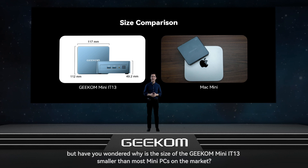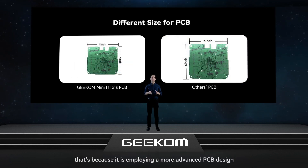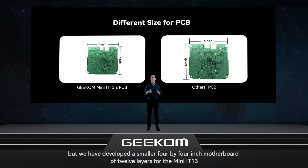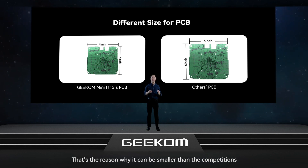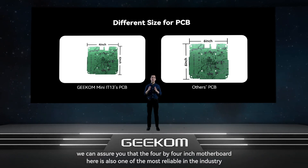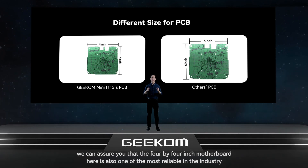Have you wondered why the Geekom Mini IT13 is smaller than most Mini PCs on the market? That's because it employs a more advanced PCB design. Most other Mini PCs use 6x6 inch motherboards with 6-8 layer stack-up, but we have developed a smaller 4x4 inch motherboard of 12 layers for the Mini IT13. That's the reason why it can be smaller than the competitors, and after months of thorough tests we can assure you it is also one of the most reliable in the industry.